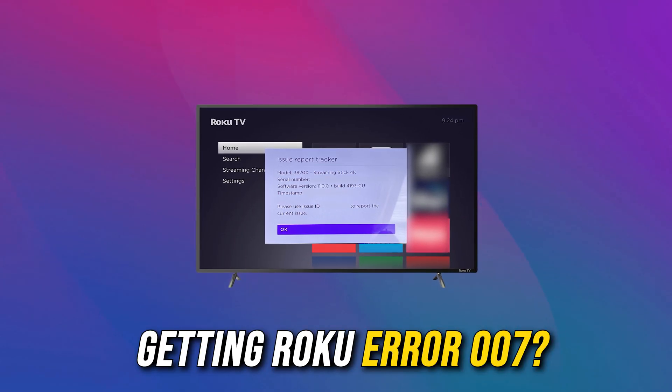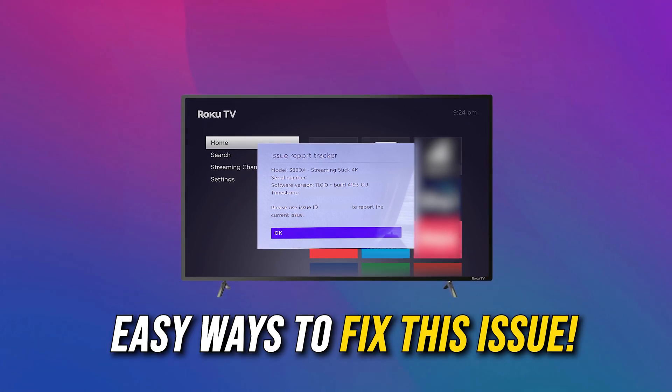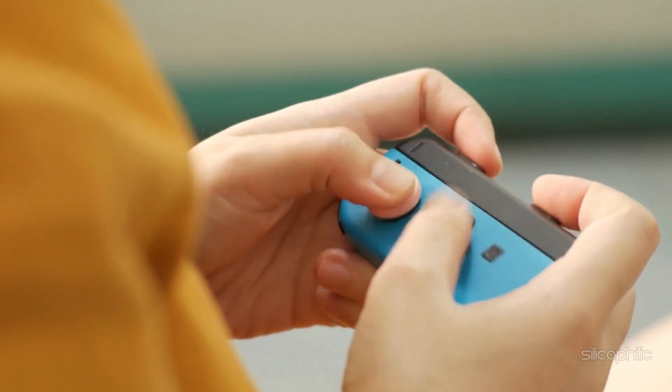If you are getting Roku error 007, you are at the right place. We have got some easy ways that you can use to fix this issue. Welcome back to Silicophilic, your go-to source for tech tips and fixes.